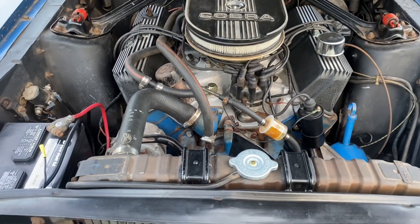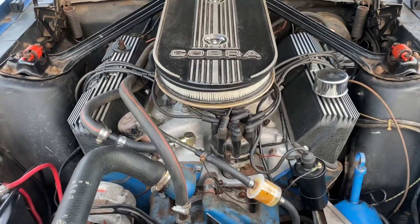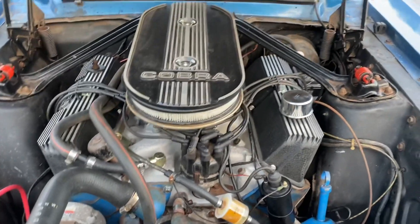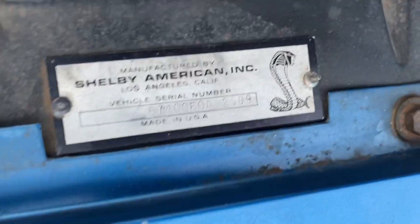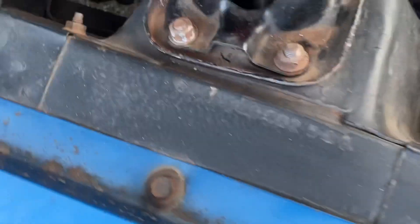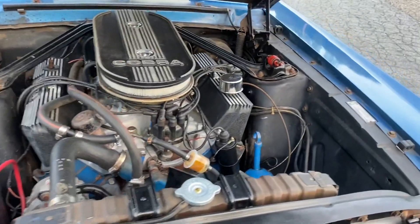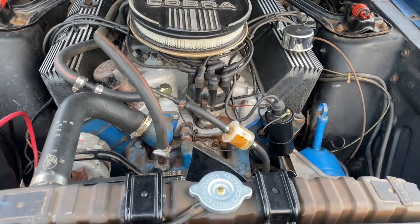The car has the original heads, original intake, original two fours — both carburetors are original, date-coded. It's got the original radiator, original Shelby tag, and the Shelby stamp is on the passenger-side shock tower. I've got the hood hinges unhooked just because it was stressing the hood a little bit and causing it to bow.